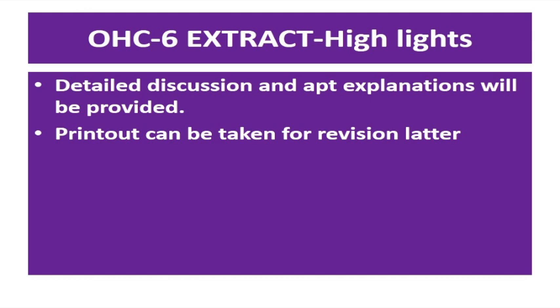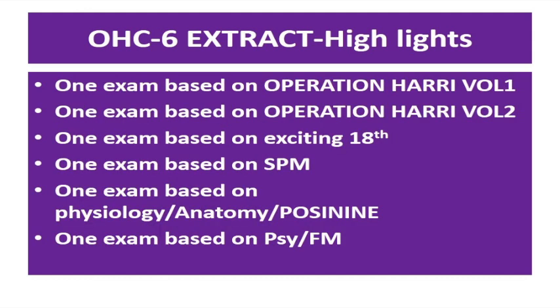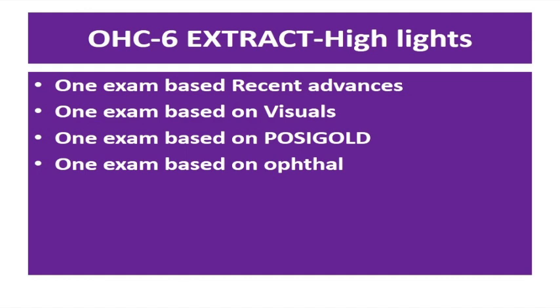The first examination starts on September 29th. Exam one is exclusively based on Operation Harry Book Volume 1, second on Volume 2, third on Exciting 18, fourth on SPM, fifth on physiology, anatomy, forensic medicine, and psychiatry. One exam is exclusively based on recent advances — entrance-oriented. One special exam is based on visuals, as visuals are being asked in examinations — 50 questions of important entrance-oriented visuals. One exam is exclusively on POSIGOLD and one on forensic medicine. These exams will be completed by October 22nd, giving ample time to revise.